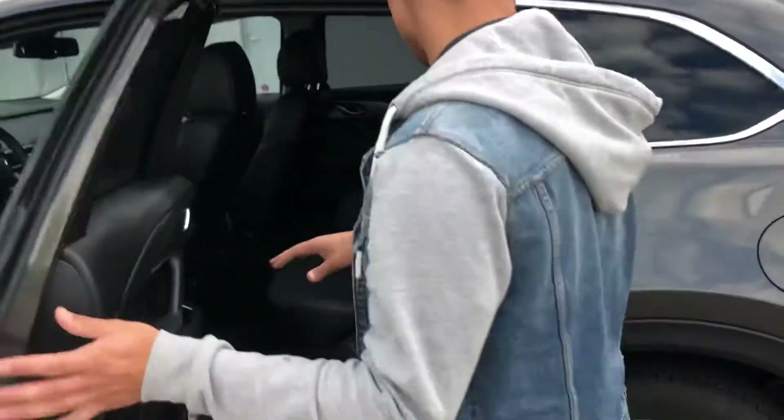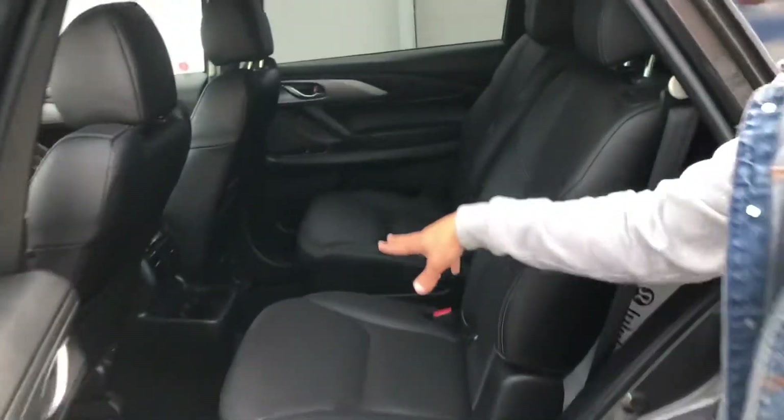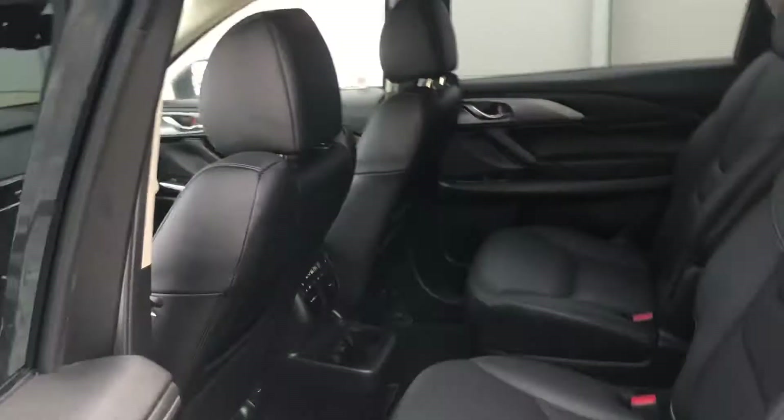Now come to the back here — you got your captain chairs, you got your cup holders, two USB ports and your climate control in the back.